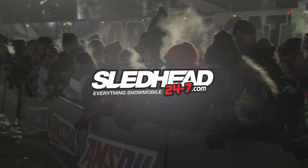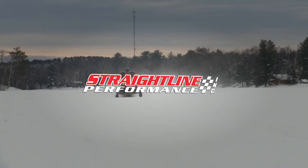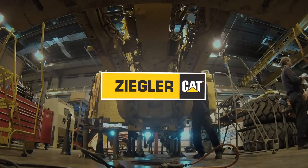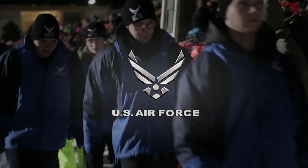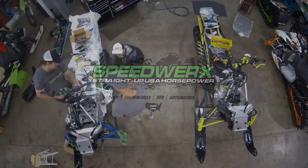Sled Head 24-7 is brought to you by StudBoy — traction with an attitude; Straight Line Performance; Ziegler Cat — exceptional service backing the best equipment; the U.S. Air Force — aim high; and by Speedworks, straight up USA horsepower.